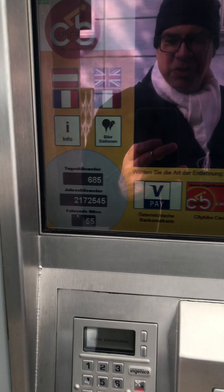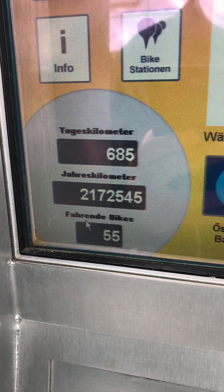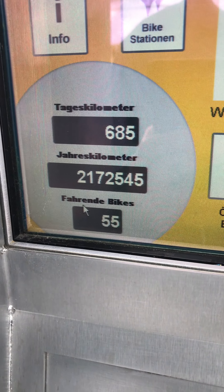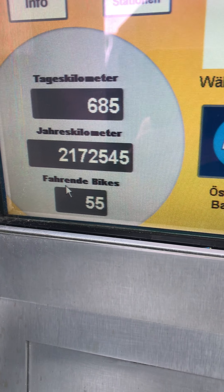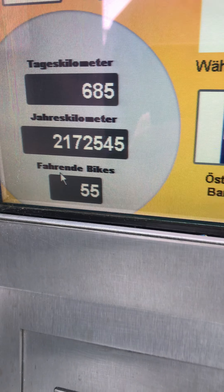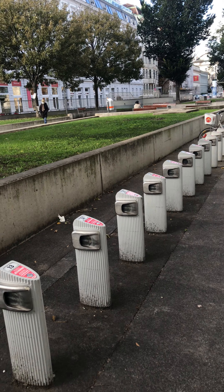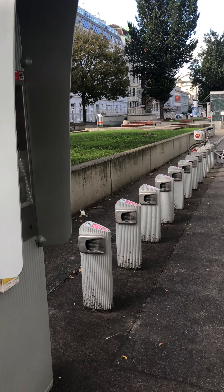You can see here that today they are at 685 kilometers already biked today, and during the year over 2 million kilometers. Today we have 55 bikes rented. The good thing is you don't have to bring it back to the location where you borrowed the bike — you can bring it anywhere you want.